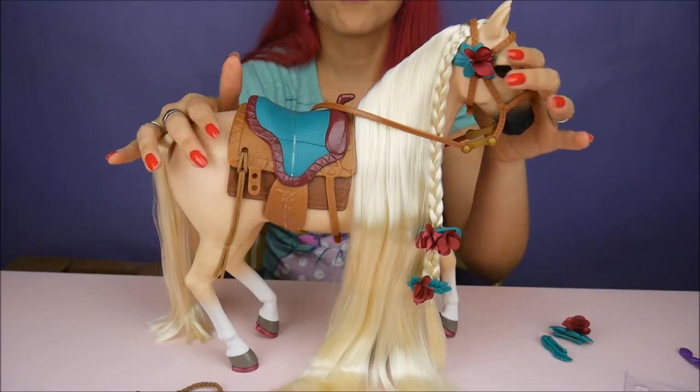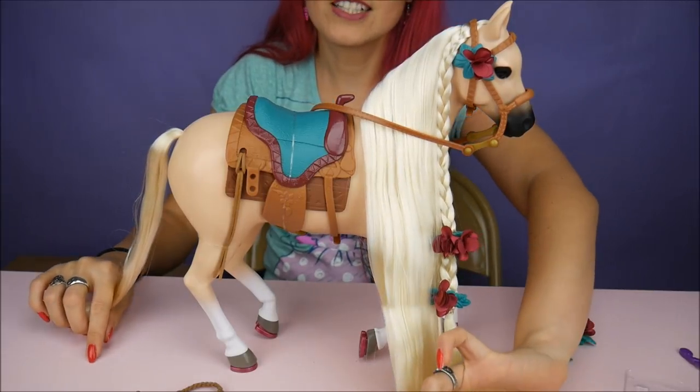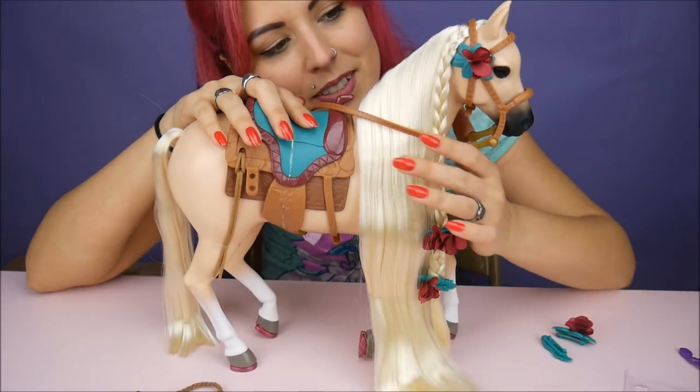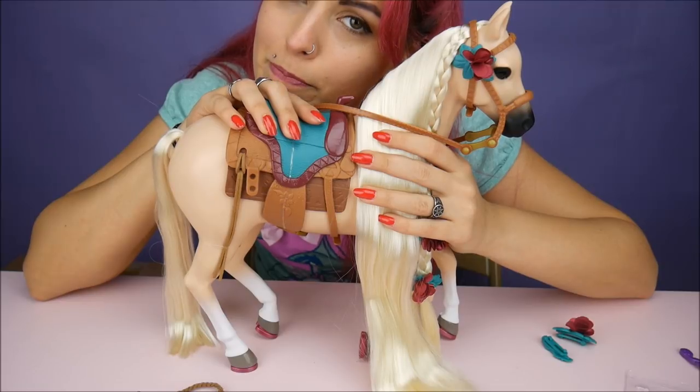Thank you so much Blip Toys for sending me this. Like I said, it's my first horse to go with my dolls — I've never had one before, ever. Comment below and let me know what you guys think. I think this is really sweet. Have you guys had horses growing up? I haven't!